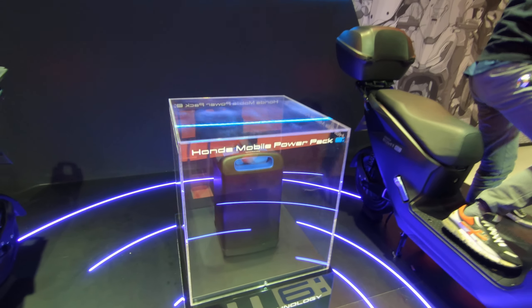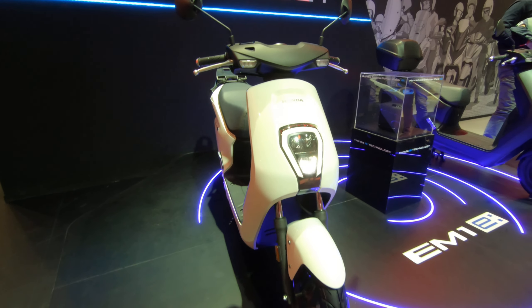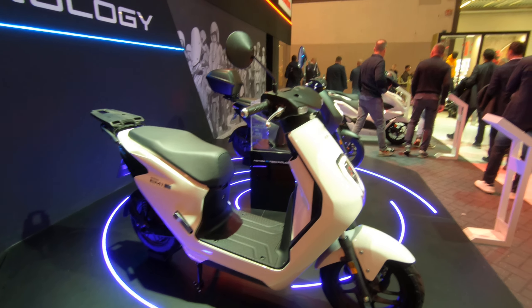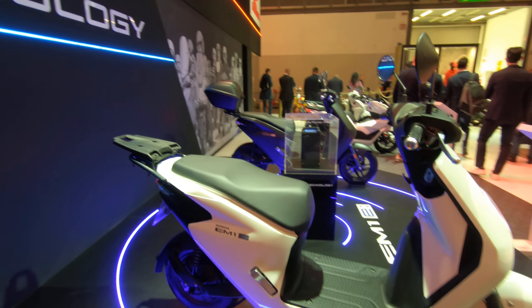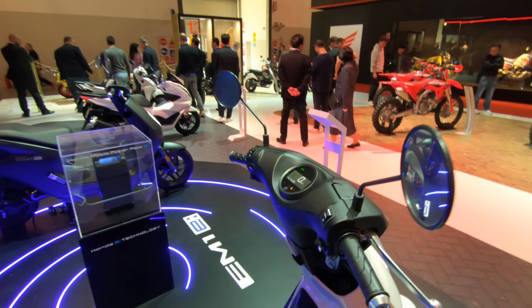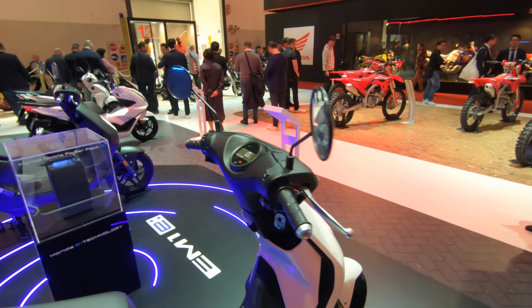This little thing should give you about 30 kilometers of real-world range, and that could make it an interesting option if we could have swappable batteries available around the city. You could use this for a little work commute. It is limited to 45 kilometers an hour, which should make it drivable just about everywhere on a regular car license.